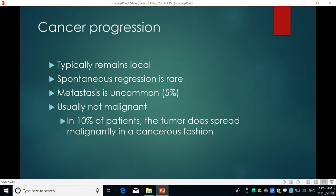Since TVT is a cancer, you may wonder how it progresses. Normally it remains local at the site where it was first contracted. If left untreated, spontaneous regression is rare. Metastasis, where it spreads to other regions, is uncommon — only about 5% of cases — and if it did occur, it would likely go to regional lymph nodes. Normally it's not malignant, just presenting as an uncomfortable growth that bleeds. However, in 10% of patients it spreads in a malignant fashion, which is more common in dogs with immunological compromise — whether they're young, have another disease, or something else affecting their immune system.